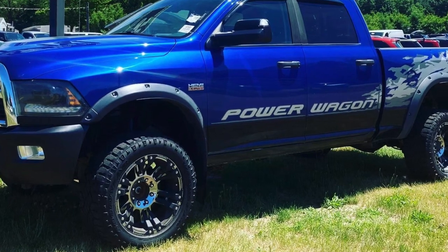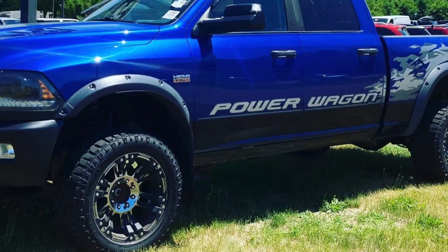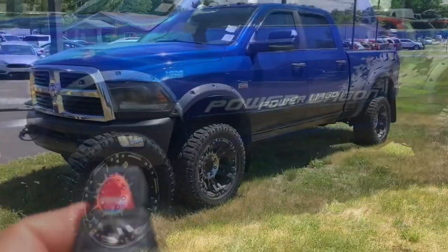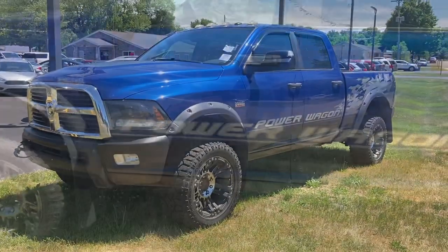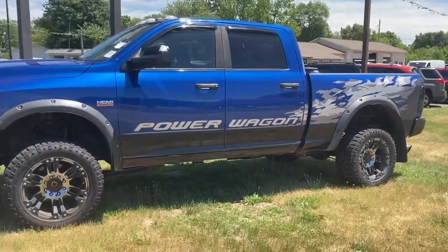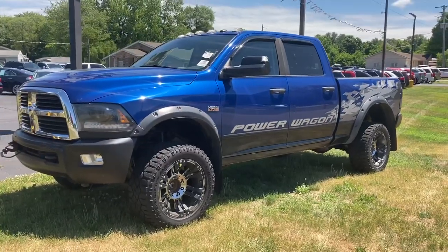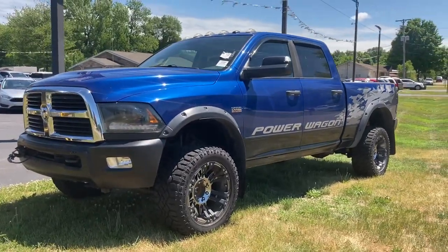This is an absolutely gorgeous truck. It's blue with custom graphics, remote start, the big beefy 6.4-liter V8 engine, four-wheel drive, power sunroof, heated seats, integrated trailer brake controller, and they keep going on and on. Navigation, fender flares, big fat tires — it's jacked up, it's blue, it's beautiful.